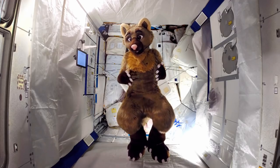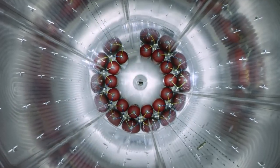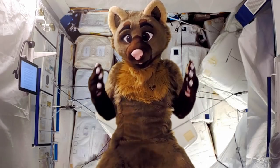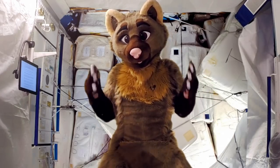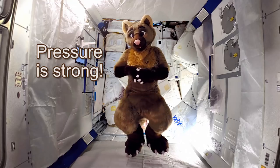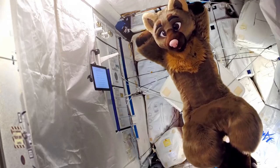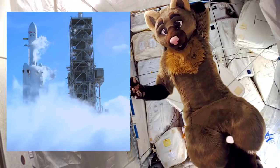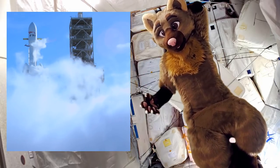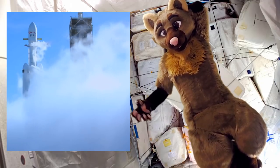Alongside the propellant tanks, and sometimes inside of them, are little bottles of helium, which get released into the tanks to maintain pressure. The walls of the propellant tanks are actually really thin — they get their strength from all the internal pressure, the same way a soda can does. If you open a soda can and let the pressure out, suddenly you're able to crush it or bend it. A lot of the time, super cold liquid oxygen is used as the oxidizer, and over time that heats up and turns into gas, which increases the pressure of the tank, so you need to vent it every now and then.